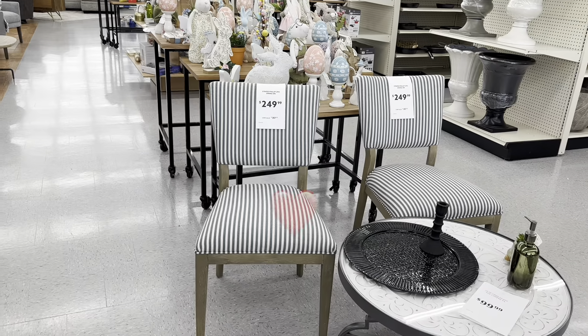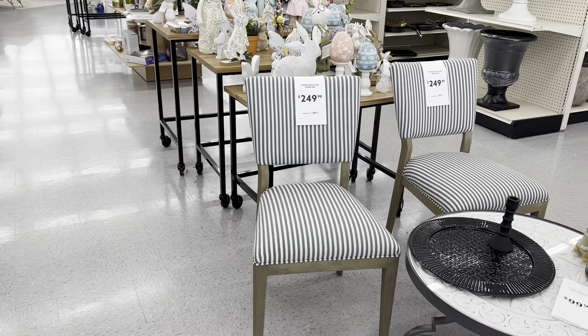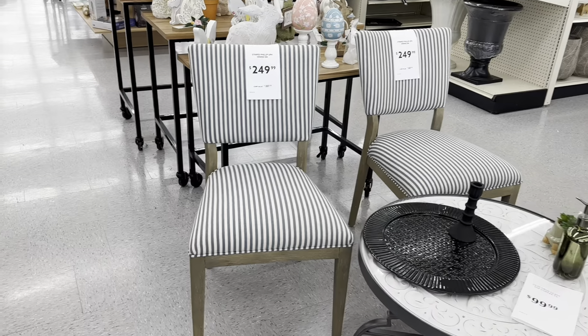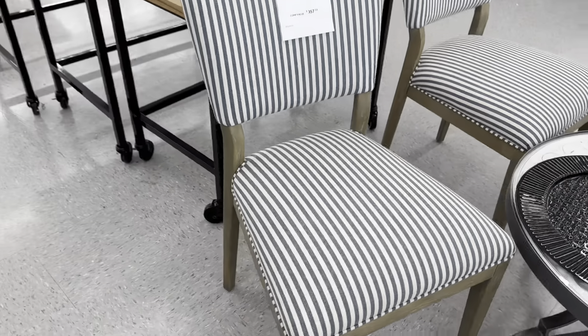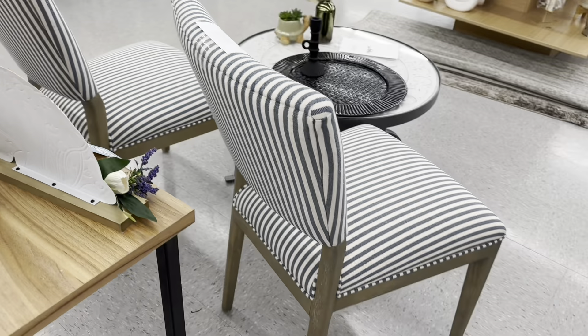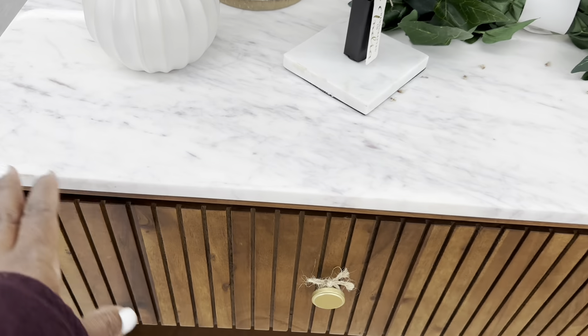These beautiful chairs are the Striped Philip Upholstery Dining Chair for $250 compared to $357. And this beautiful piece right here — I'm not sure if we've gone over this one before, but it is so pretty.